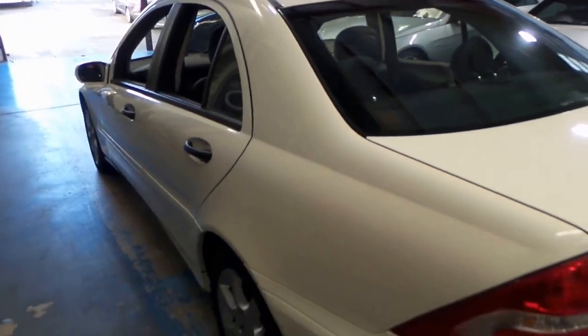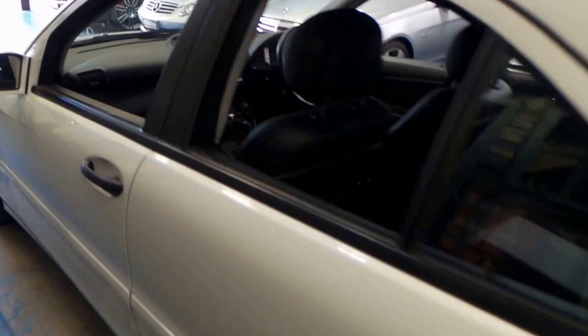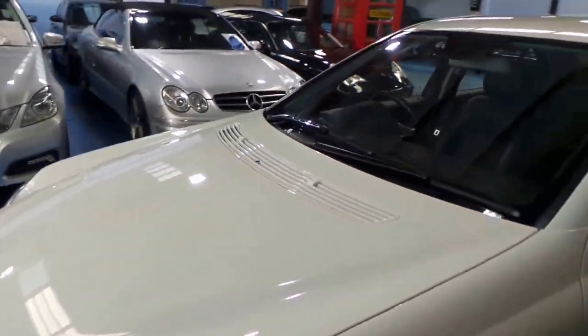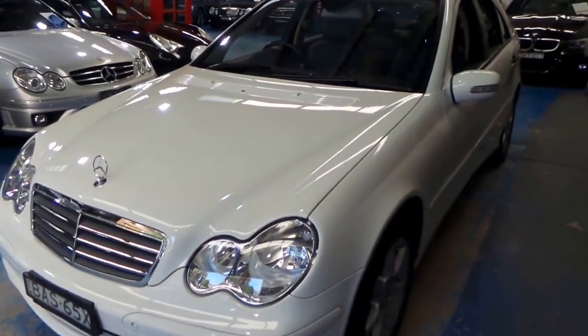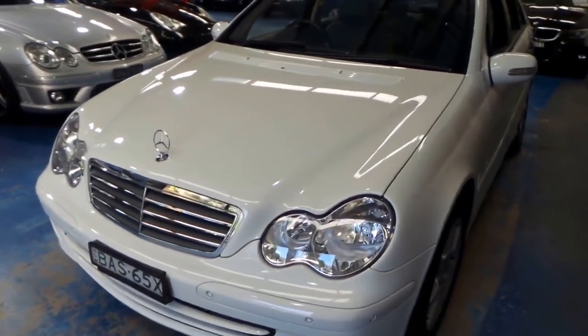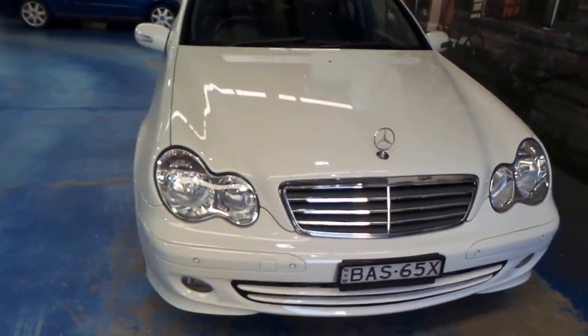The paint is in very good condition, as you would expect from a car with such low kilometres. It's got a full Mercedes-Benz service history, front and rear parking sensors, and it's clearly been garage-kept. The headlights are crystal clear and it's just generally in very good order.